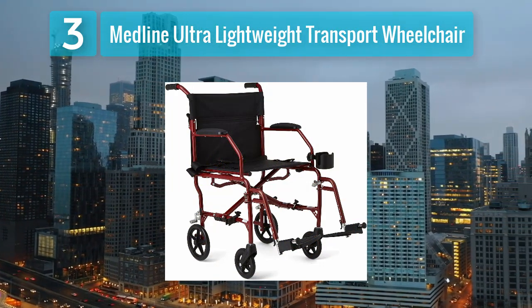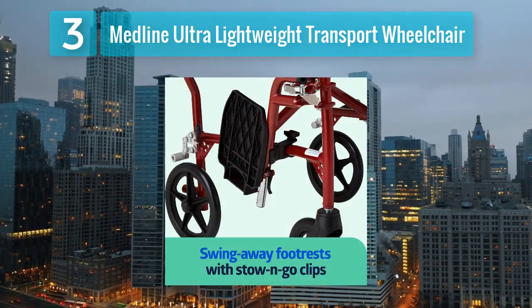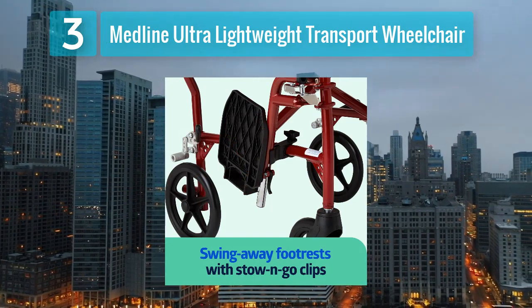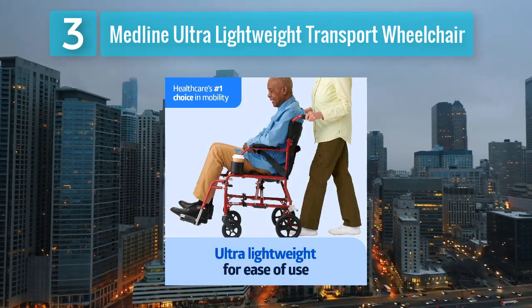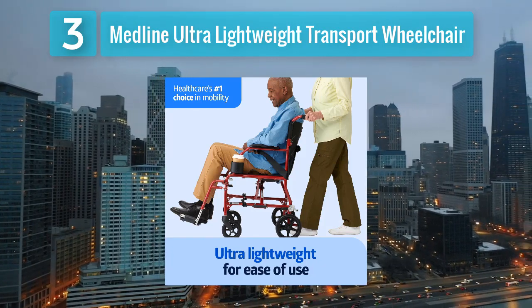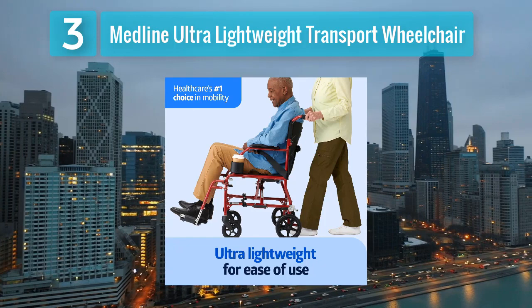Another standout option from Medline is their Ultra Lightweight Transport Wheelchair, offering exceptional portability without sacrificing durability. Weighing a mere 15.5 pounds, this wheelchair is one of the lightest options available, making it ideal for users and caregivers who require easy handling and transport. Despite its lightweight design, it boasts a robust aluminum frame that can support individuals weighing up to 300 pounds.